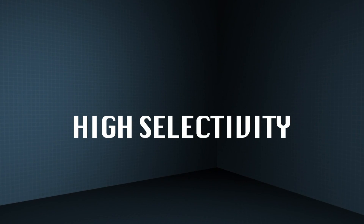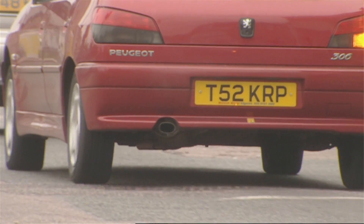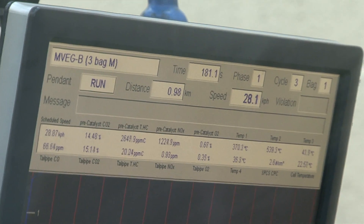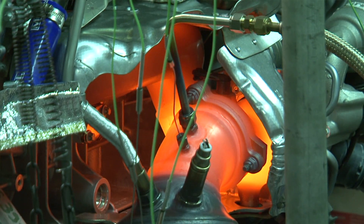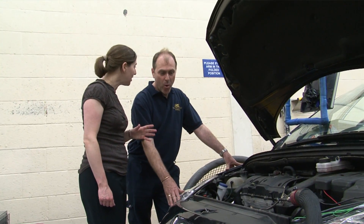There are several important factors in developing a good catalyst. It needs to have high selectivity so it converts as much of the pollutants to harmless gases as possible. It needs to have high activity so it performs the reactions efficiently and quickly. It also needs high durability so it can withstand the harsh conditions inside a car exhaust, and a long life so that it lasts the lifetime of the vehicle without a loss in performance.